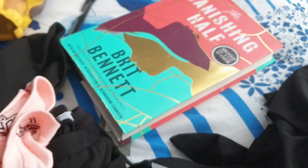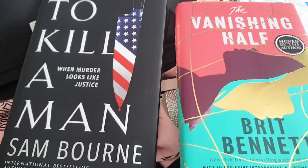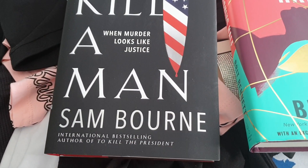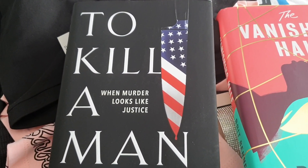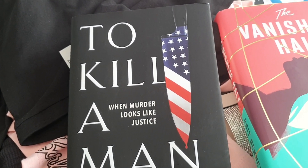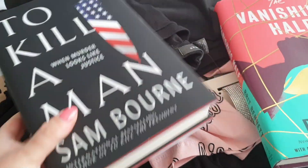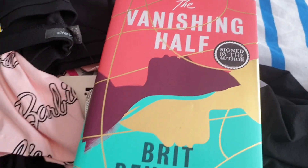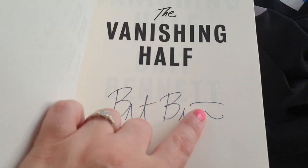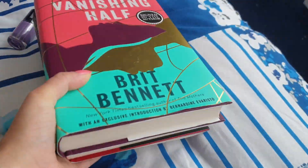I'll quickly show you the two books I got. I'm not going to go into what they're about because I'm doing a separate book haul video — look out for that if you're a bookworm. I got these from Waterstones. I've got "To Kill a Man" by Sam Bourne — I loved "To Kill the President" and this is in the same series. And this one is "The Vanishing Half" by Brit Bennett, which is a Waterstones exclusive edition because it's signed by the author. So cool.